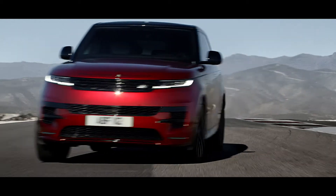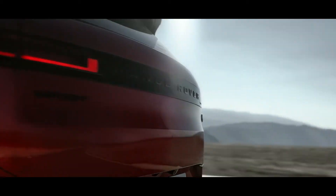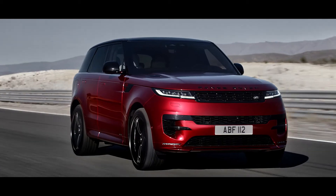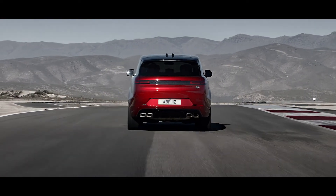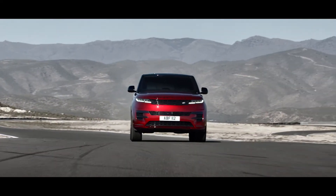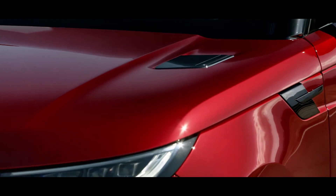And the continuous, uninterrupted taillight graphic defines the vehicle's width. The assertive presence is further accentuated by the dynamic model. And if you choose the black pack, the bonnet and side vents take a gloss black form.